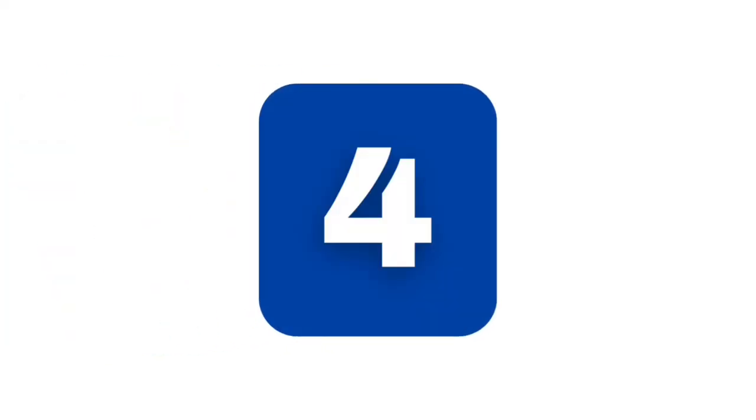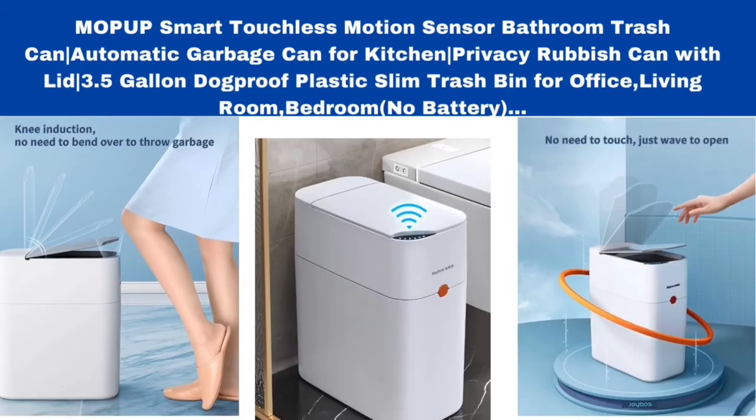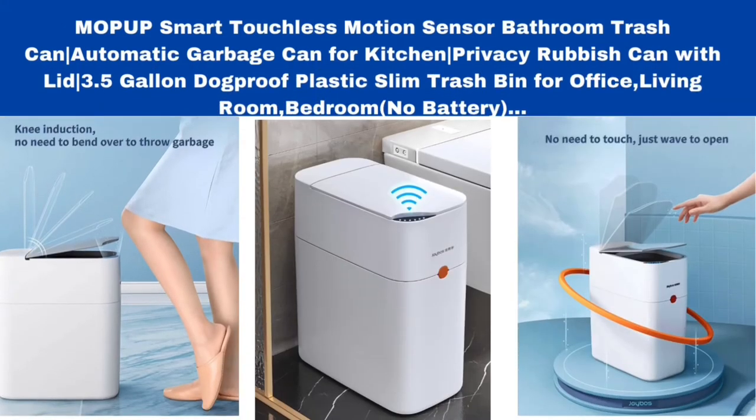Number 4. Mopup Smart Touchless Motion Sensor Bathroom Trash Can, automatic garbage can for kitchen, privacy rubbish can with lid, 3.5-gallon dog-proof plastic slim trash bin for office, living room, bedroom — no battery required.